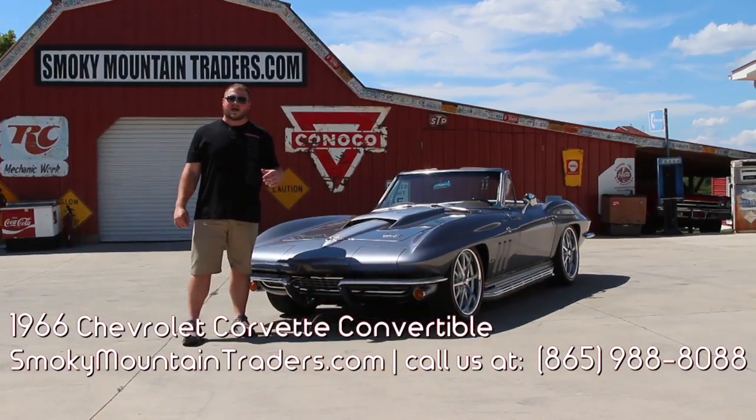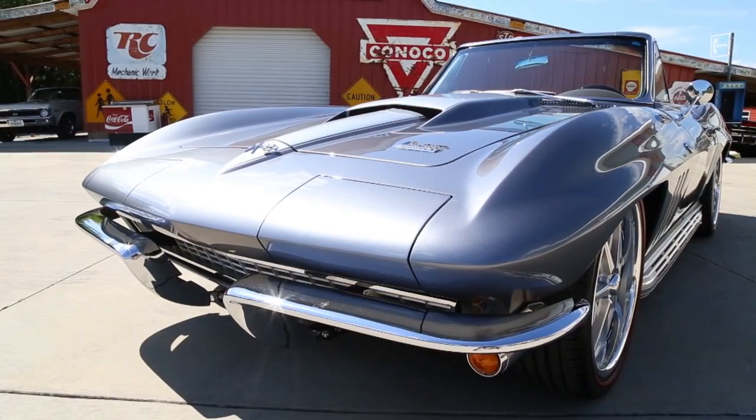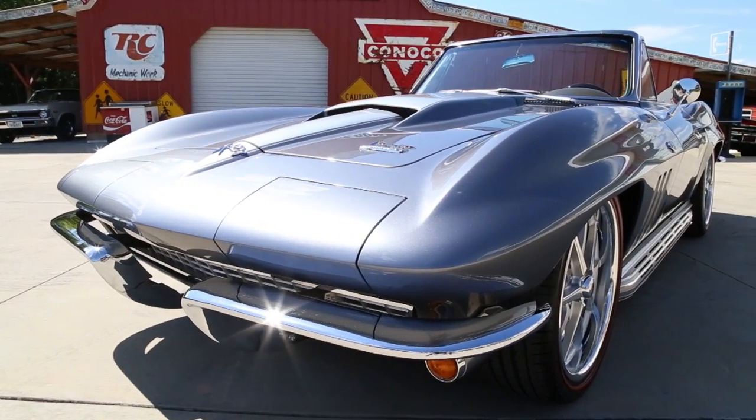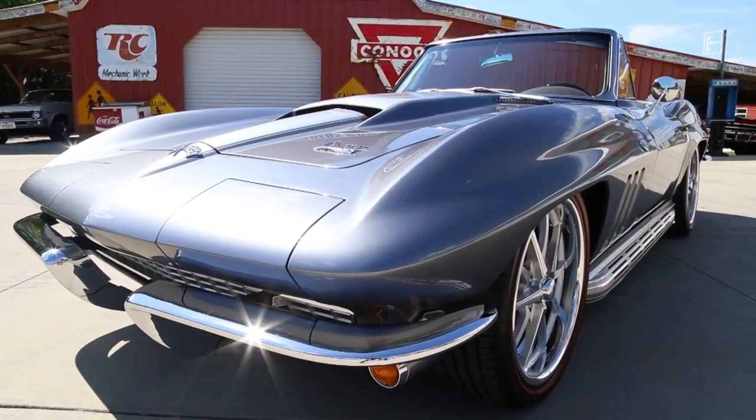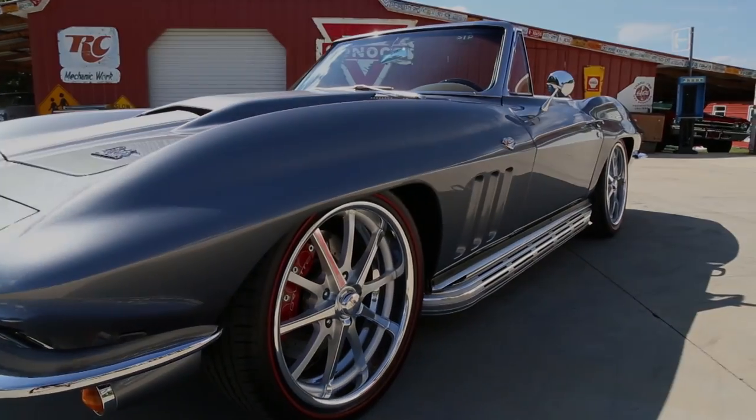Now I'm going to take you around the outside, on the inside, and under the hood of this Corvette, then we'll get it on a lift and out on the highway for you as well. As you look across the front, you'll notice these front bumpers have been replaced, and it'll give you the opportunity to look down the side so that way you can see the body lines flow beautifully here from the front to the rear.